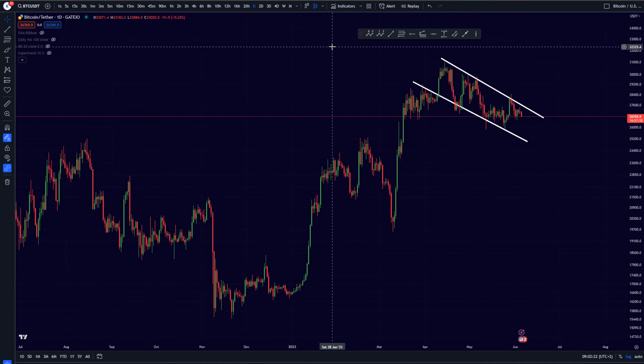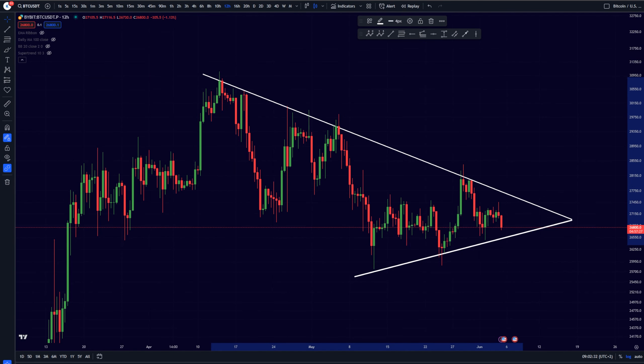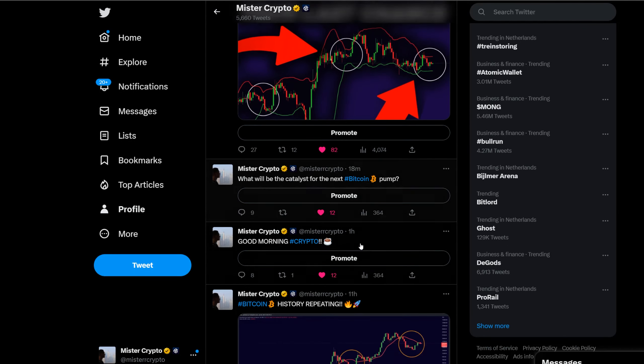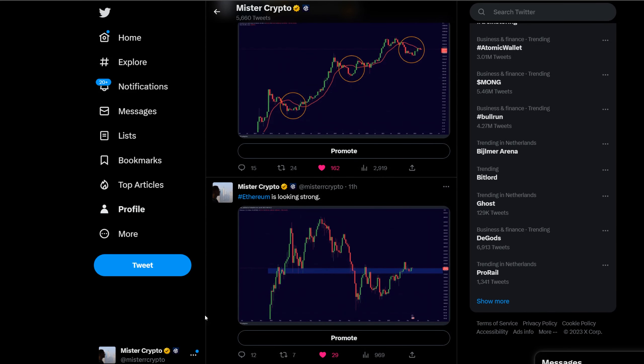If we break out, you'll be the first to know on my Twitter profile and YouTube channel — I'll be creating an emergency update video. Thanks for watching, and I'll see you in another update video tomorrow morning.